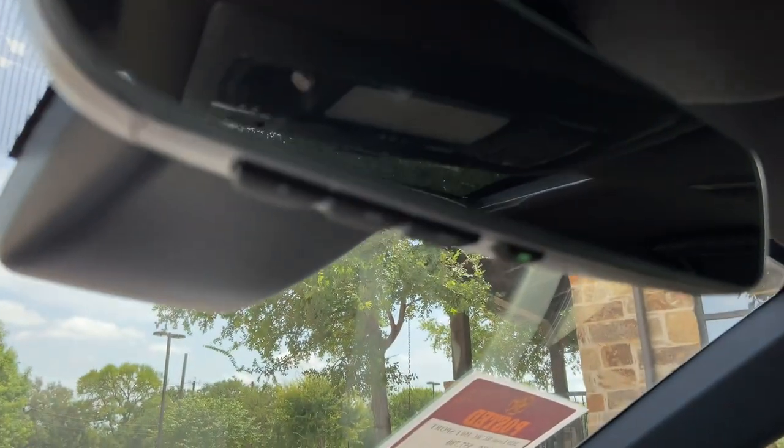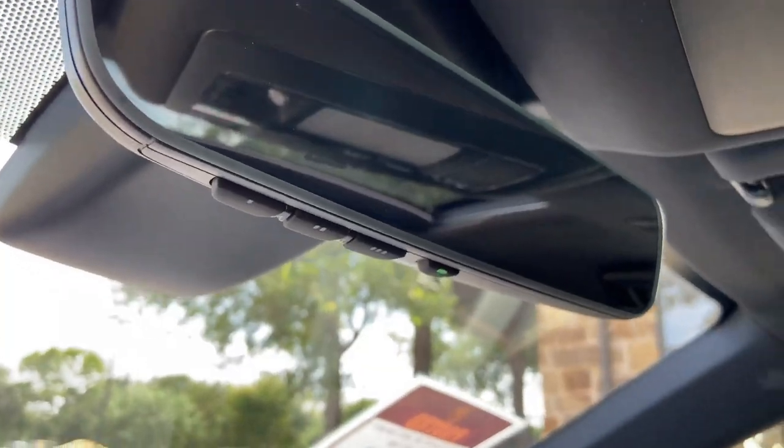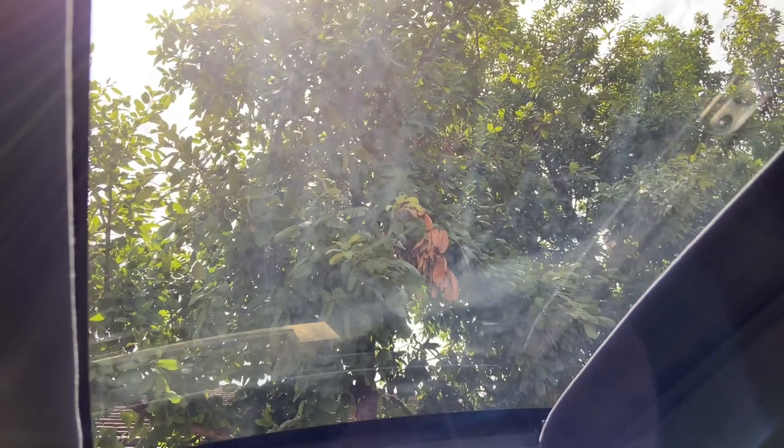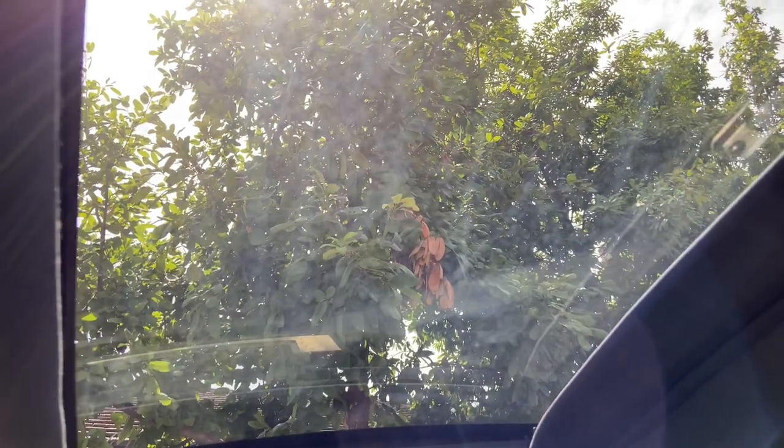Above that, we have our Lexus Homelink system paired to three different garage doors, our Lexus Safety Connect, and our sunroof. We can tilt or slide the roof.